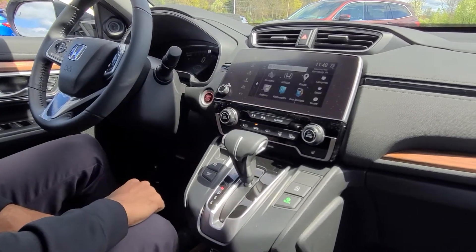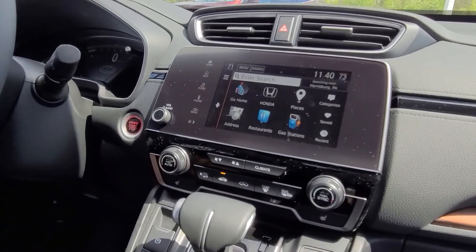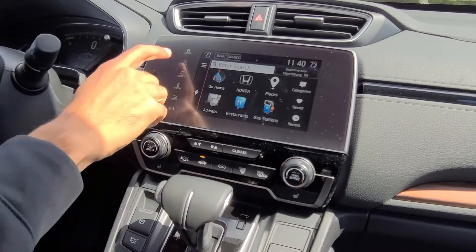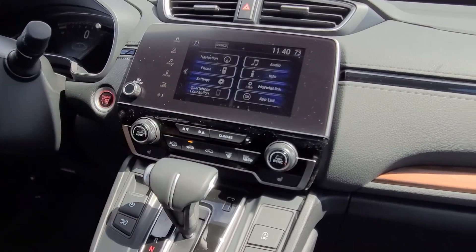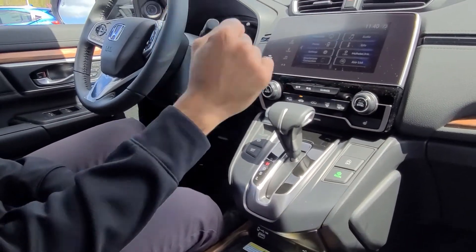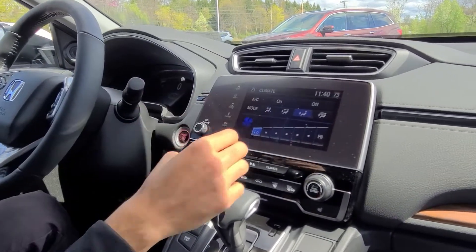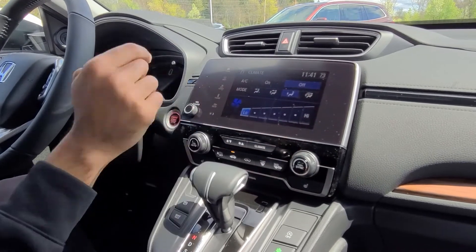Definitely one of the most important features is the navigation system. Honda has integrated and installed the Garmin GPS system, so using it is basically like using a Garmin GPS, which is great if you're used to Garmin. You have phone connection and Bluetooth. One very different feature you're getting with the Honda CR-V is when you click on that climate button, a panel pops up on your screen so you can control the AC just by touching the screen.